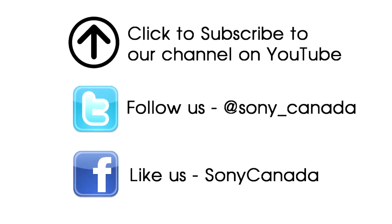If you liked this video, please click here to subscribe to our channel on YouTube and also follow us on Twitter and Facebook for all of our latest product announcements and releases. Thank you.